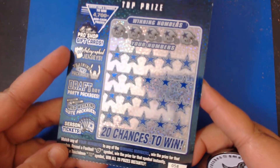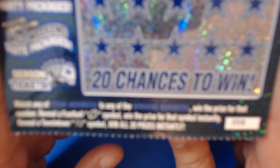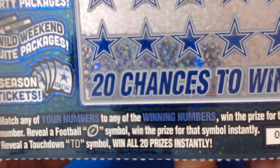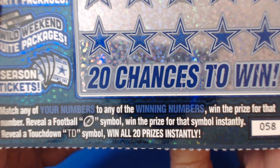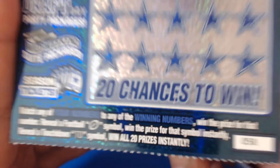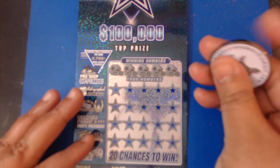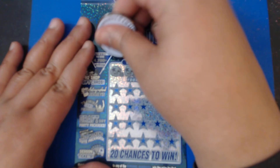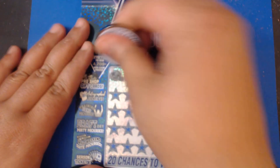What you want to do is match any of your numbers to the winning numbers. Let me see if I can get this to focus — it's a very shiny ticket, y'all. You want to match any numbers, get a football symbol to win instantly, or a TD symbol to win all 20 prizes. Wish me luck y'all, hopefully there's some luck left in my rhino coin. It is a white line ticket too.